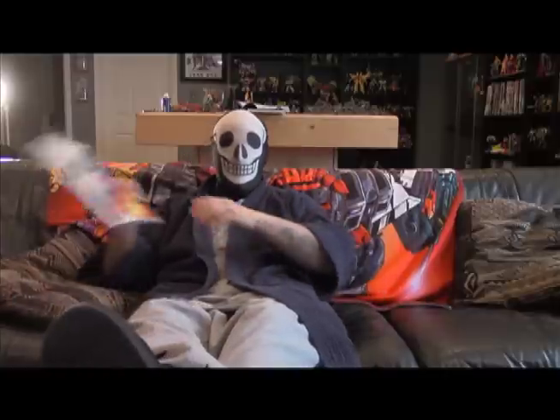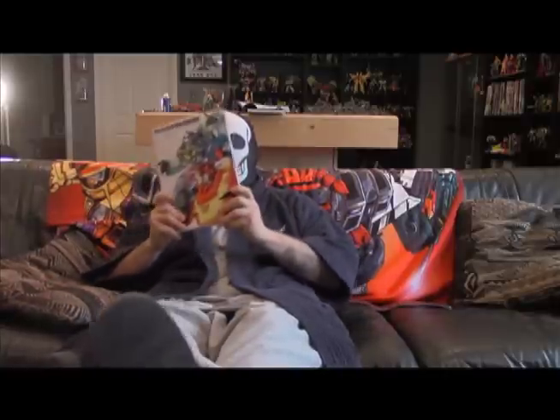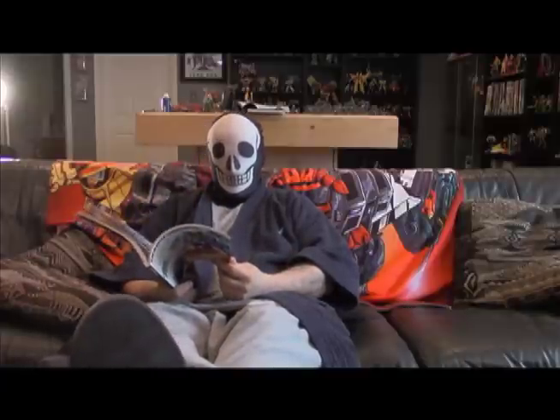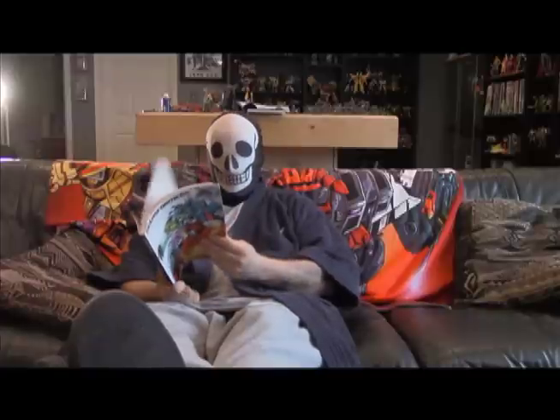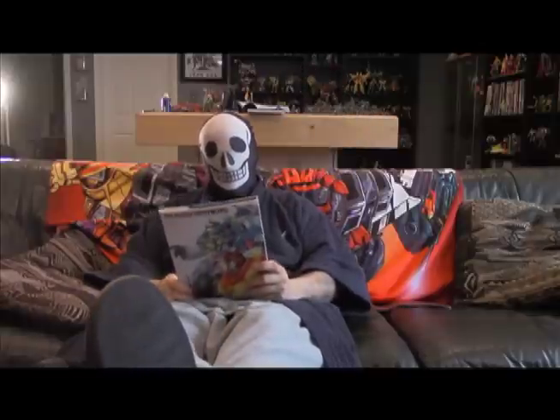If you ever come across this at a reasonable price, my advice is to pick it up if you're a fan of Transformer art. I chose to do this video because not a lot of people have talked about this book on YouTube, probably because it's just difficult to come by. It's a great book — I love it. I draw a little bit and I reference this all the time, especially the black-and-white section, just for character layouts.